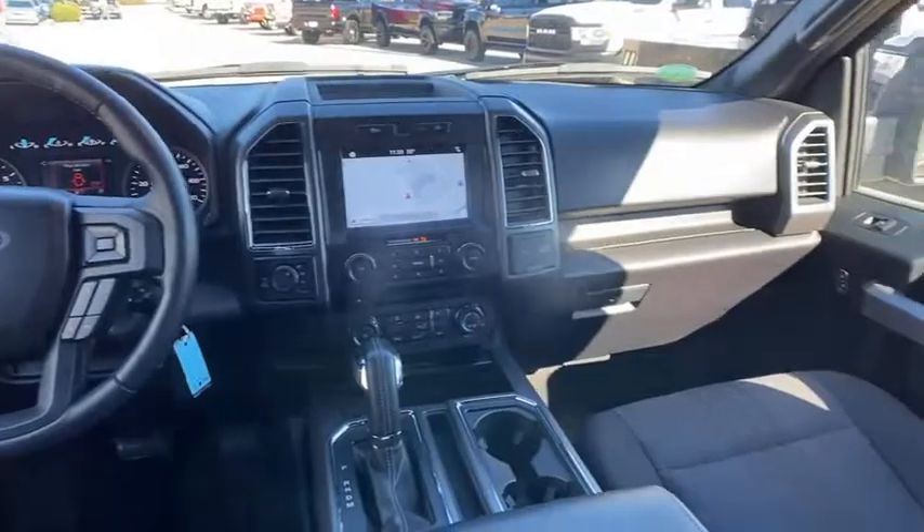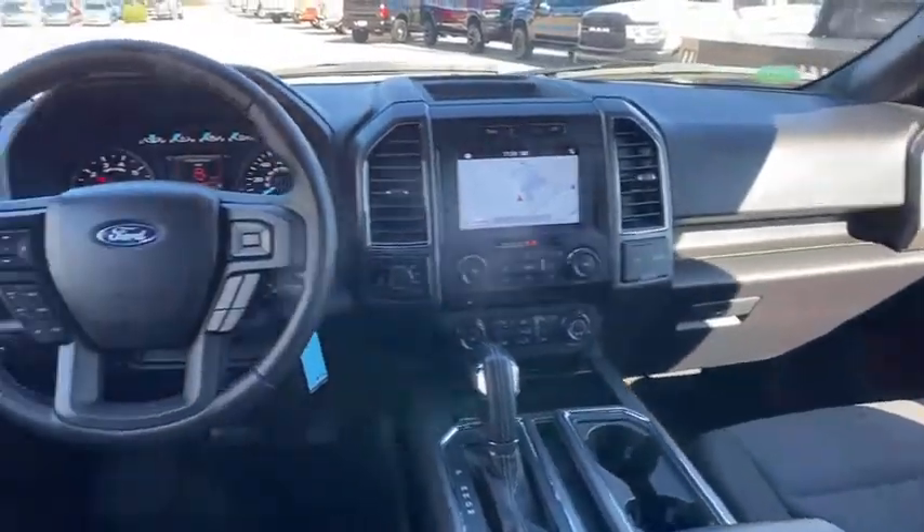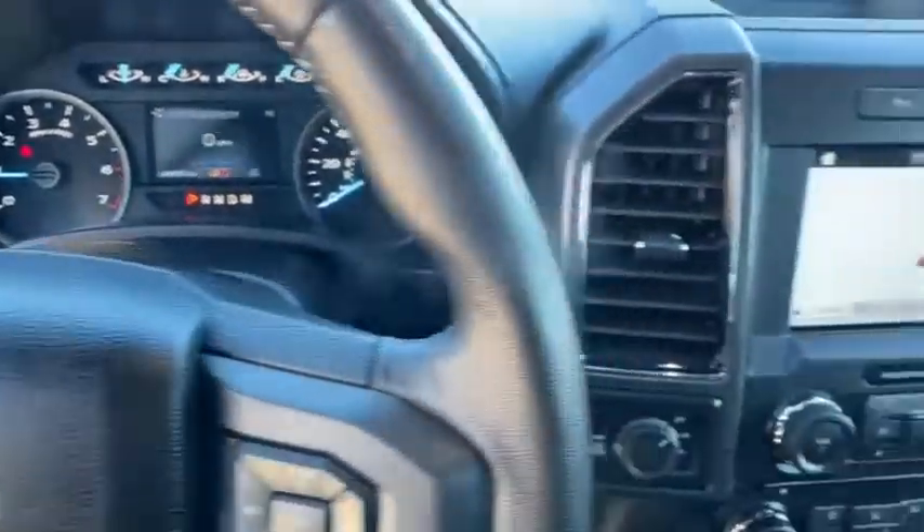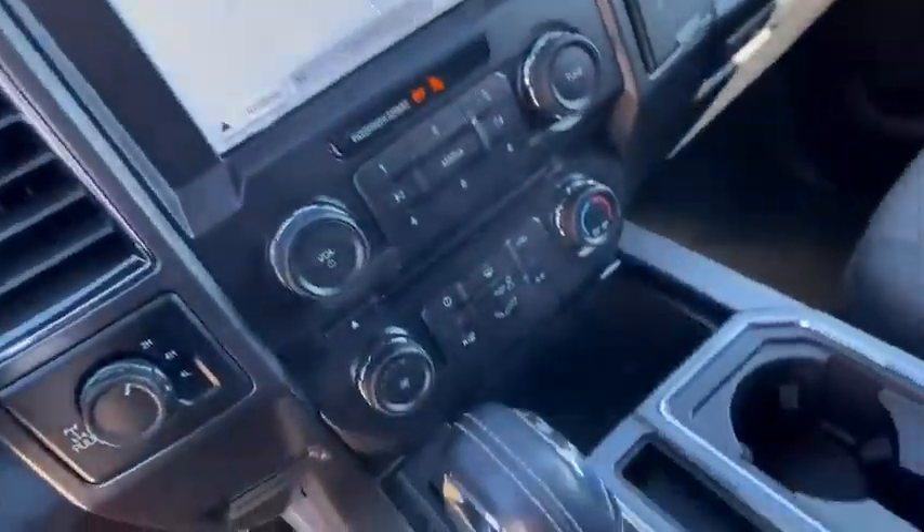CD player, security system, heated front seats, fog lights, electronic stability control, power windows, remote keyless entry, brake assist, panic alarm.